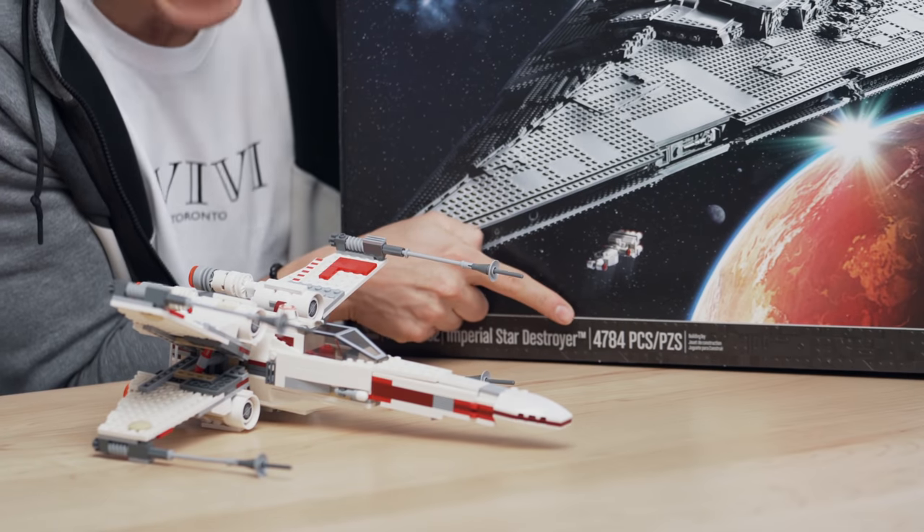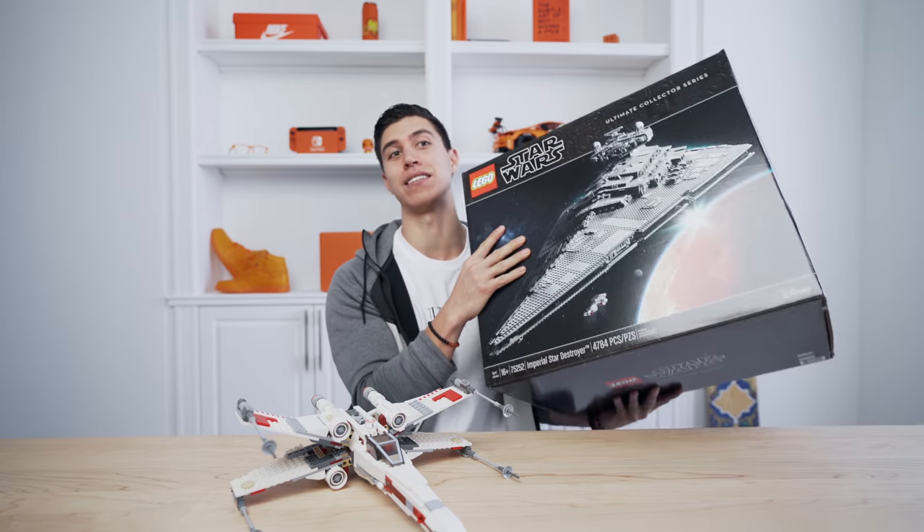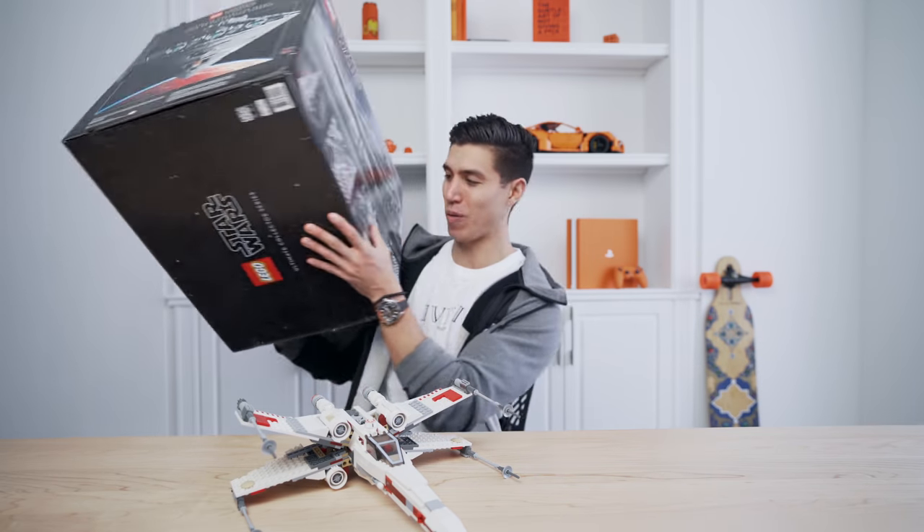4,784 pieces. Oh my God. I could use this to work out.